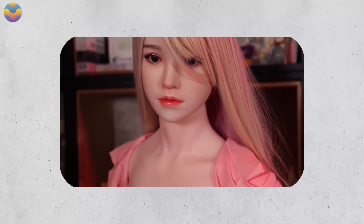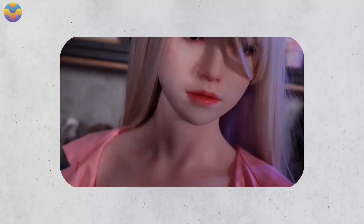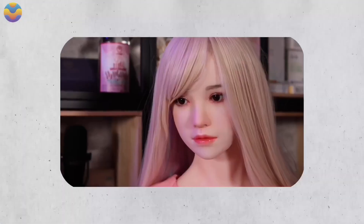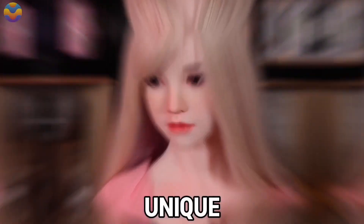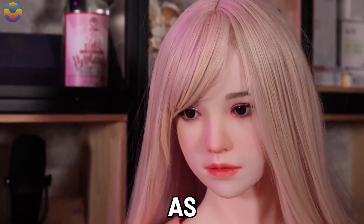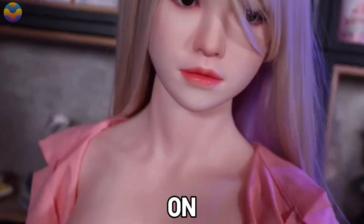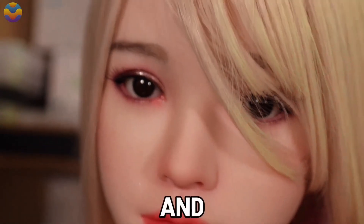Elise sparks captivation due to her sensationally human-like soft skin, which has been scientifically manufactured with undeniable precision, alongside her intricate facial features. Undoubtedly, Elise is astonishing and unique among robot companions, as her design blends beauty with advanced technology.